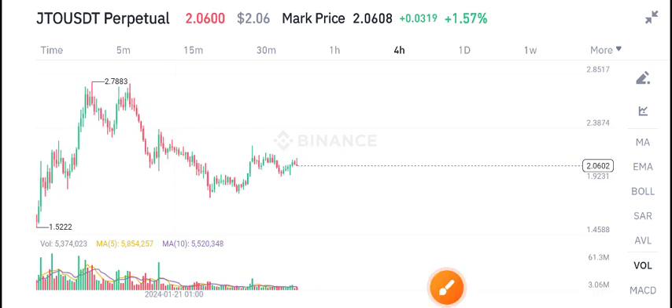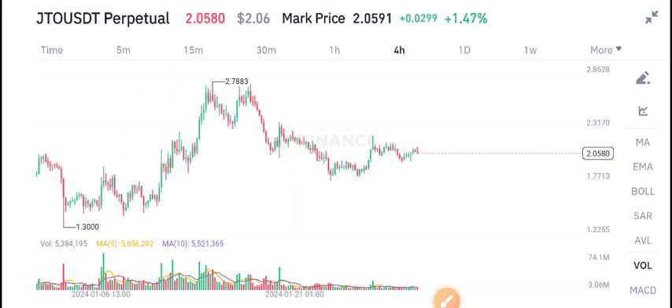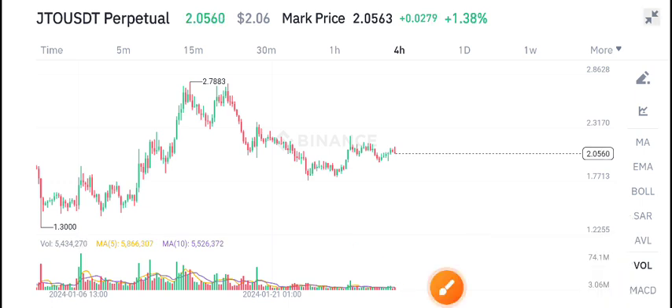I share the latest updates, scalping signals, and intraday signals on my Telegram group, so make sure to join — the link is in the video description. For more latest updates on JTO coin, stay connected. There is a high probability the price will dump because there is no volume in JTO coin, which is why I'm bearish on it.